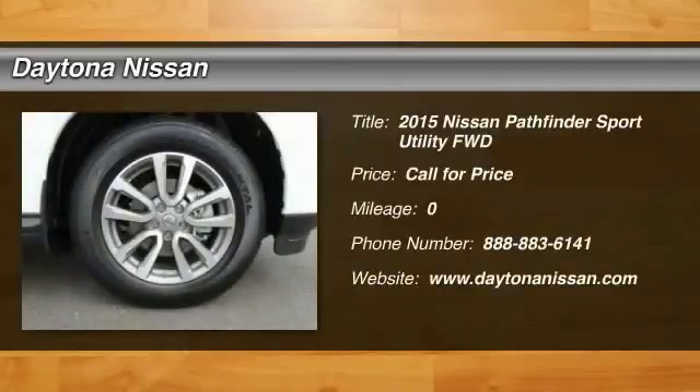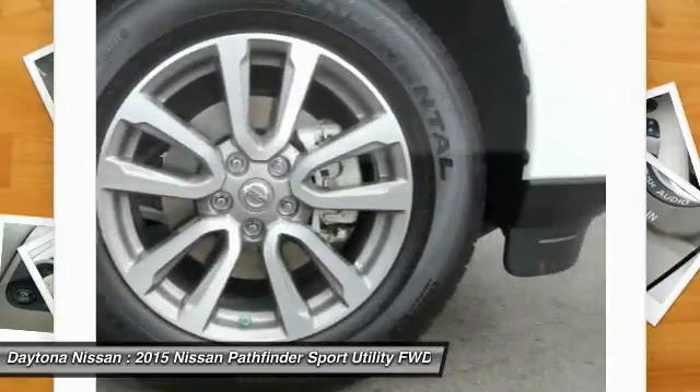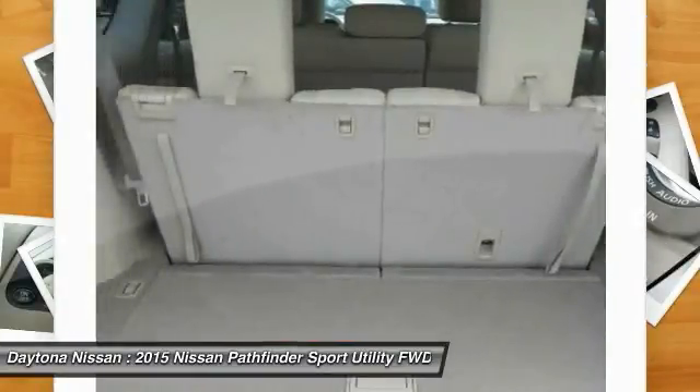Please visit our website for our latest offers. We carry a large variety of new, used, win-on at Carfax, and certified cars, trucks, SUVs and commercial vehicles with factory warranty.